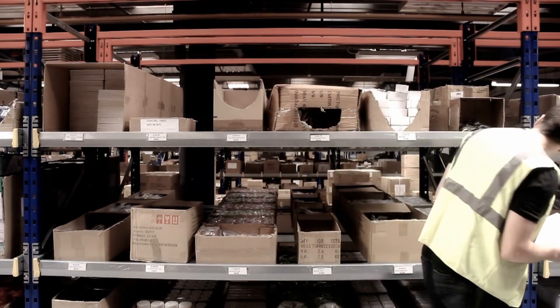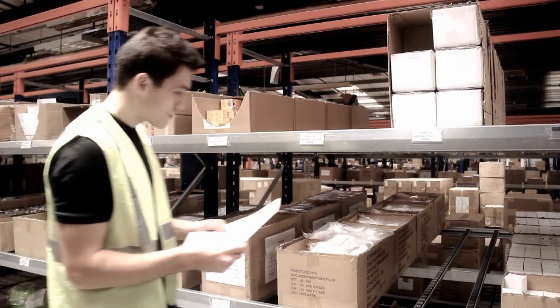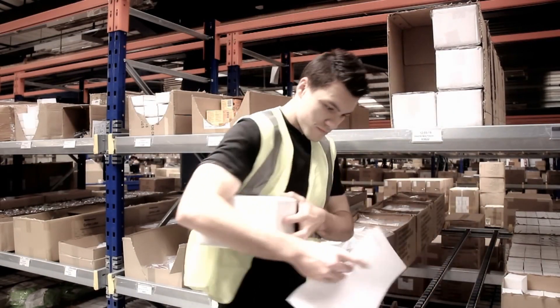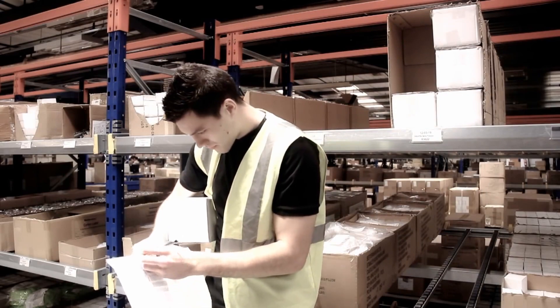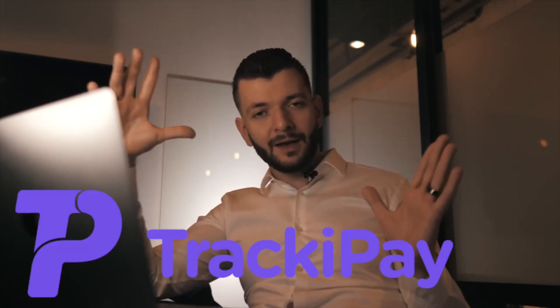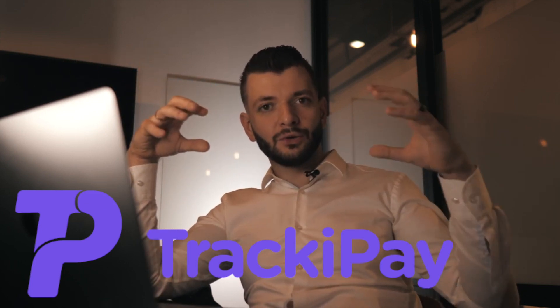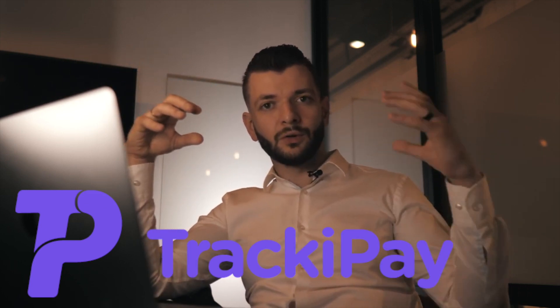To automate the process of adding a tracking number for each order you fulfill with PayPal, we recently discovered an app called TrekkiePay. If you use TrekkiePay, you can basically upload tracking numbers for each order you fulfill in a more automated way. So if you're making 100 or 1,000 orders per day, you can automate this whole process using TrekkiePay.